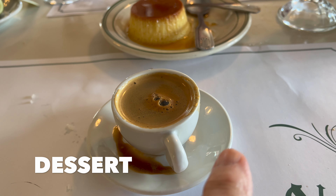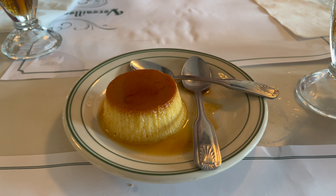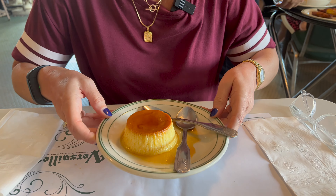I got a cafe cubano — basically a Cuban cappuccino. We are going to share some flan — actually, maybe I'll order my own. This is the best flan I've ever had in my life. I've had flan before at a nice Mexican restaurant at home, and that's excellent flan — but this is phenomenal. This is a plate of dessert heaven.